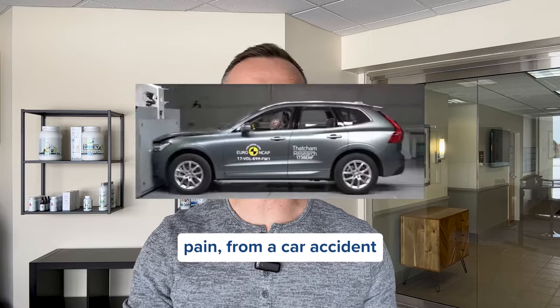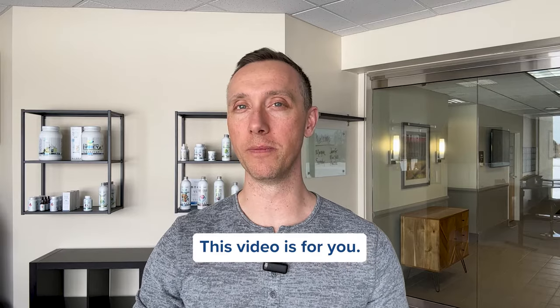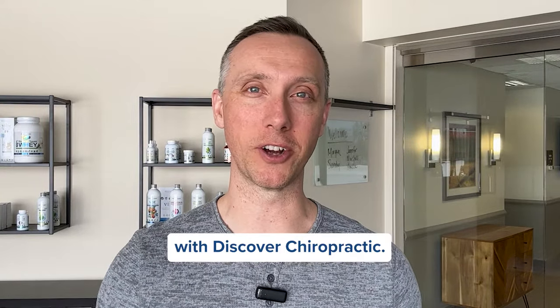Are you suffering from shoulder pain from a car accident or another type of injury? If so, stay tuned, this video is for you. Hi, I'm Dr. Jeff Algar with Discover Chiropractic.